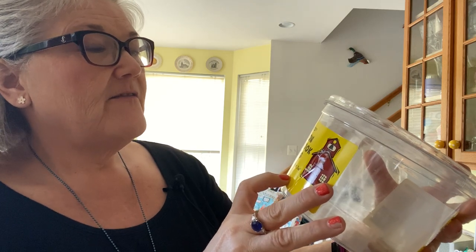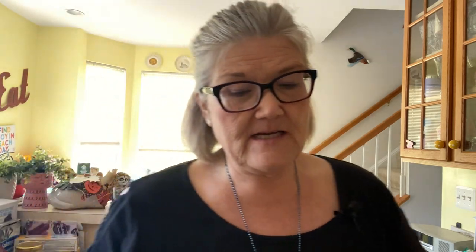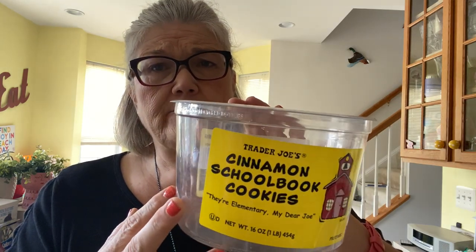I always like to buy something to share for work — it's just fun. When you give, you're open to receive. I got the Cinnamon School Book Cookies — they're elementary, my dear Joe. I got these because happy back to school, summer reading is over. They're $3.99. They are insanely good for cinnamon. You first get them super hard, but they soften up and they're just as good soft. I would totally get these again. Something like this you just have to share — a 10 out of 10.